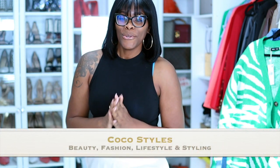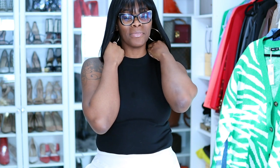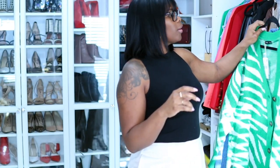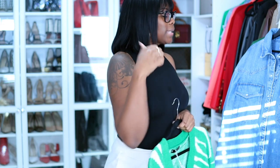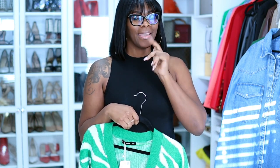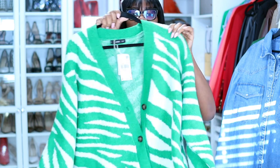Welcome back to my channel guys, it's your girl Coco Styles. On this channel we talk about beauty, fashion, lifestyle, and styling. Today I am super relaxed, barely have on any makeup — just a tank top and sweatpants. I'm going to show you a few things I purchased this week. I got some stuff from Mango, something from Levi's, Lamarck, Banana Republic, and Nike.